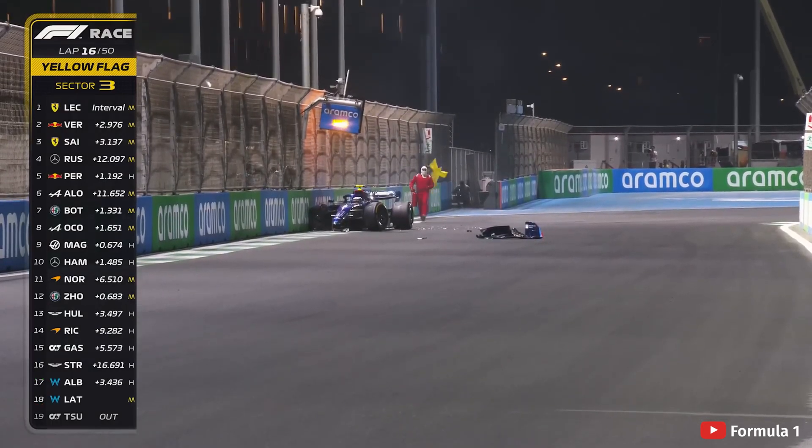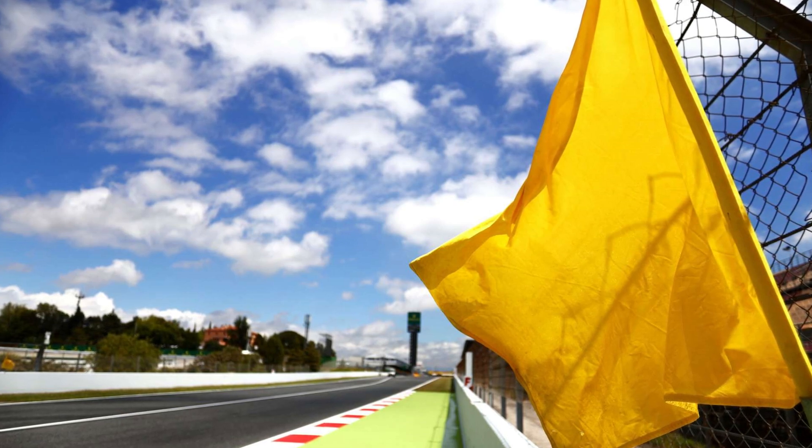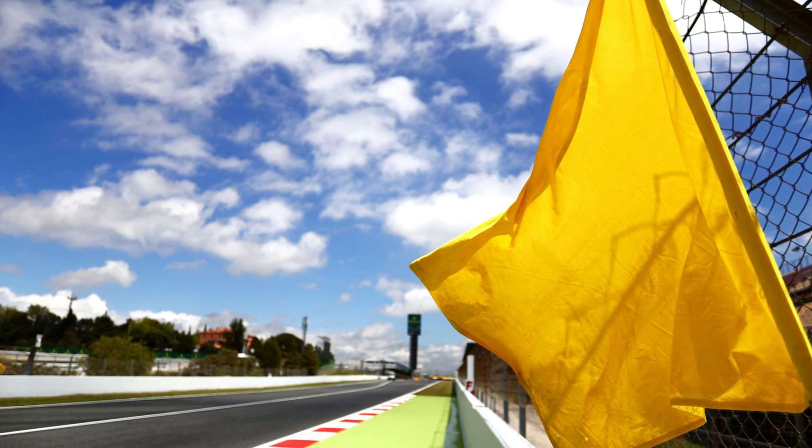If there is a yellow flag or a double yellow flag and you are shown not to be significantly slowing down, you could be in serious trouble. When an incident can't be controlled by yellow flags or even a safety car — which I will cover shortly — the red flag is shown.